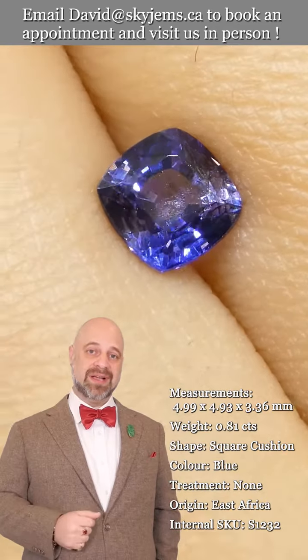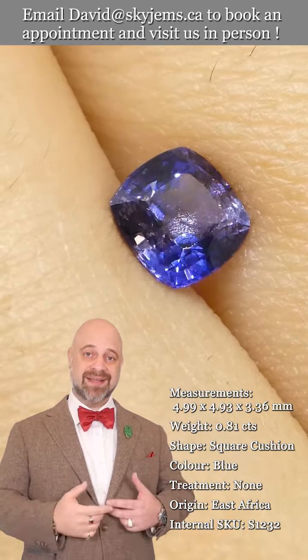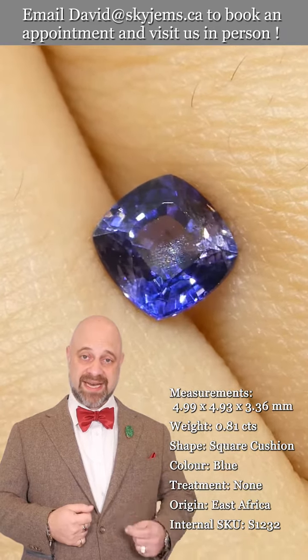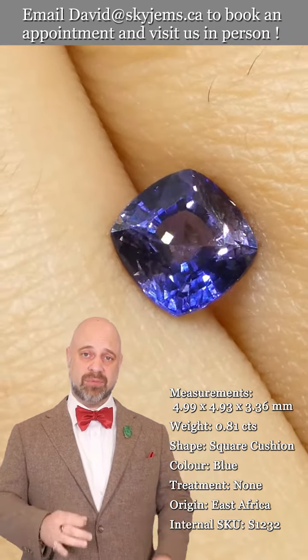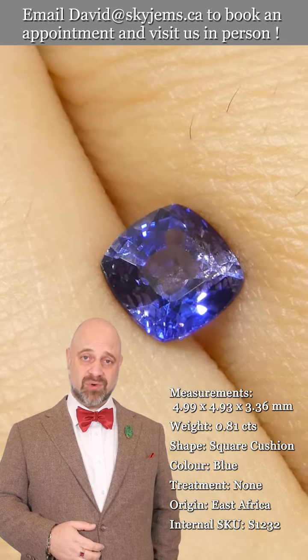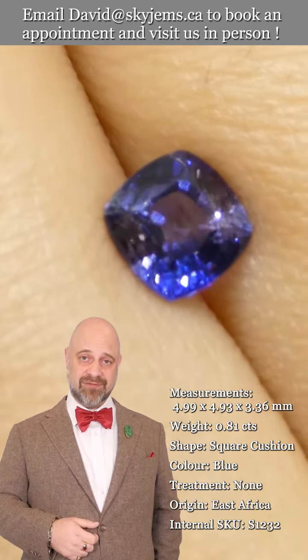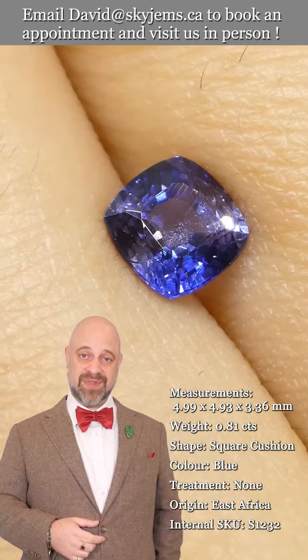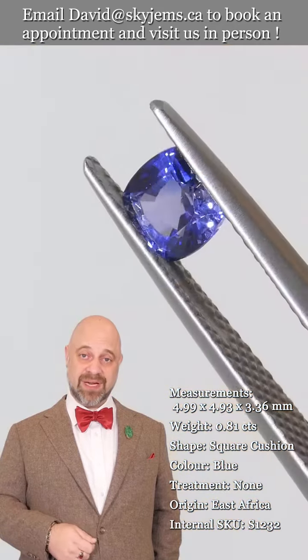When we take this gem and set it up, it's just going to take it to the next level. Gems are cut to be set — this is no exception. Once this is set up it's going to be an absolutely phenomenal piece of heirloom quality jewelry, the kind of piece that's going to be around for generations to come. If you are interested in creating a beautiful piece of jewelry with this or any of the gems we have, we would love to be the ones to do it for you.